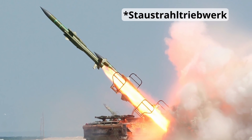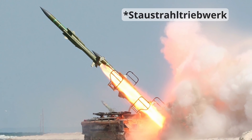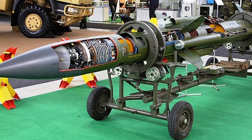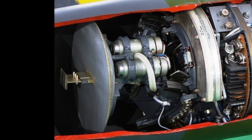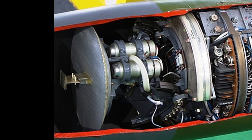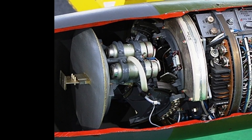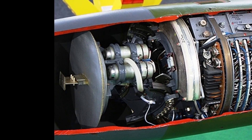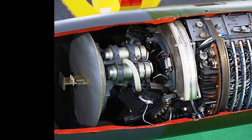Das bedeutet: Die Waffe erkennt vom Ziel ausgehende Störsignale als Quelle und fliegt diese an. Wer also meint, er lenkt die Rakete mit dem Störsender ab, hat richtig Pech gehabt. Der HE-Frag-Sprengkopf wiegt 57 Kilo und hat einen 2-Kanal-Zünder, der 30 Meter vom Ziel ausgelöst wird. Das reicht bei entsprechender Splitterwirkung, um Luftfahrzeuge so schwer zu beschädigen, dass sie nicht mehr weiterfliegen.